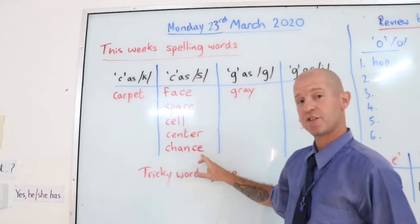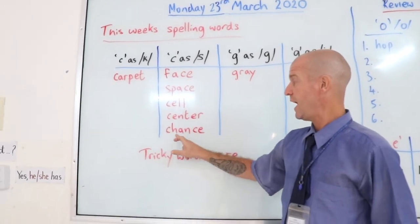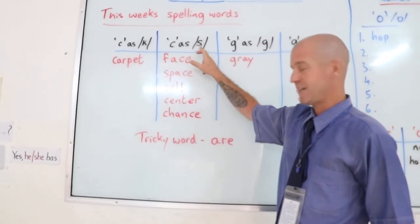And we have chance. C-H-A-N-C-E, but the C again sounds like an S — chance.